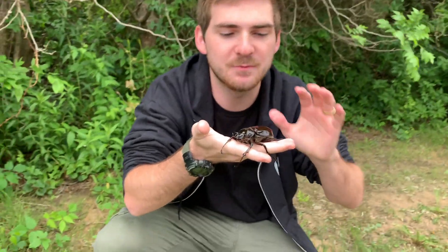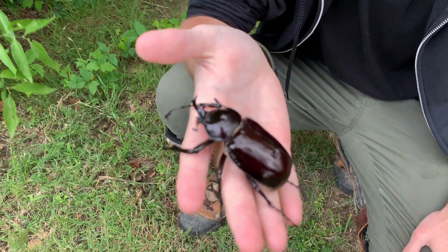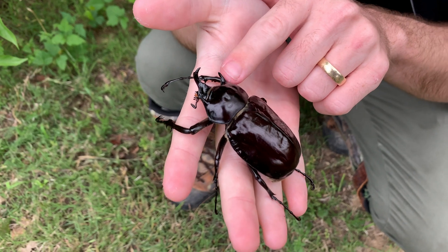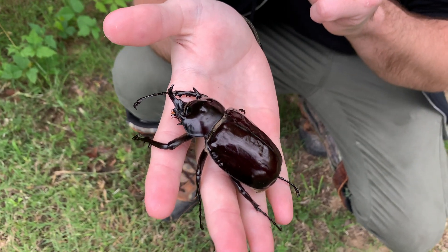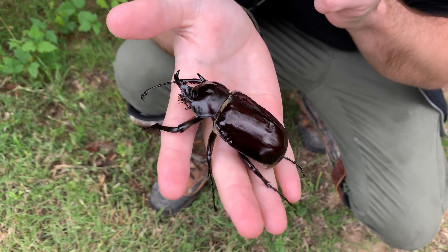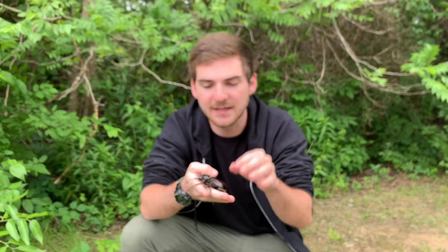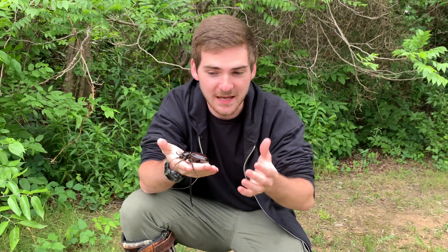Naturally these beetles are native to Central and South America — this one being native to South America. Look at these beautiful thoracic horns. Now just like the stag beetle that we were talking about a few weeks ago, this beetle is a male and he has these horns to spar with other males so that he can gain the right to mate.